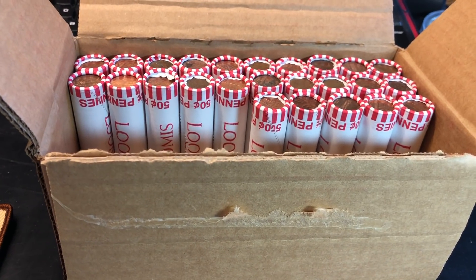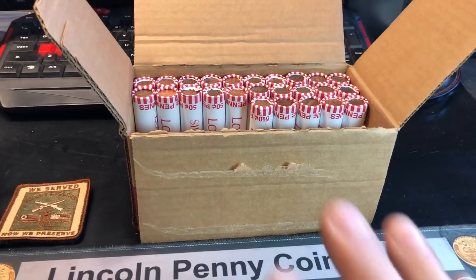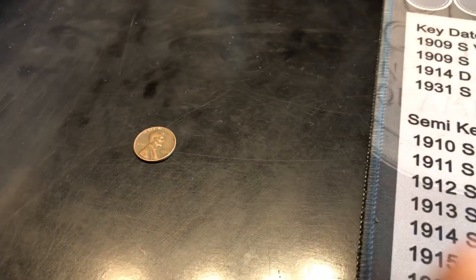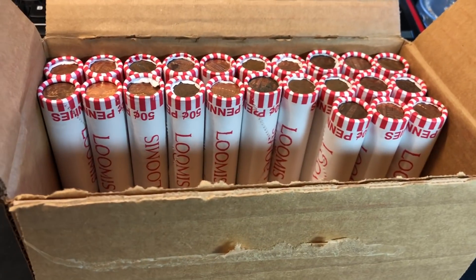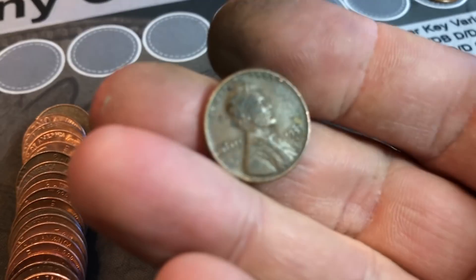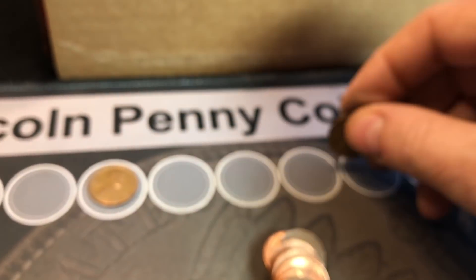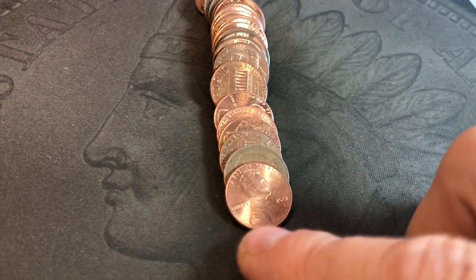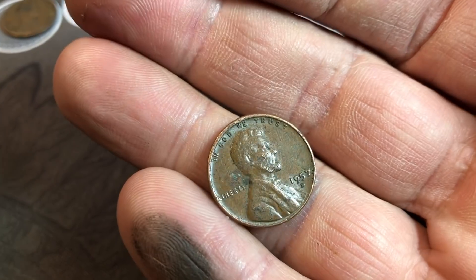I might have chosen the wrong box to go against the Rhode Island box, and maybe the wrong state to mess with. 25 rolls are hunted — I have three Canadians and only two wheat cents plus a '59. It's a rough box so far, I hope it heats up. Roll 27, wheat cent number 3 — a 1953S. We'll take a 53S. Roll 29, wheat cent number 4 — we're warming up. This one's going to be another 57 Denver.